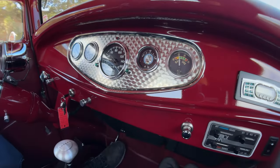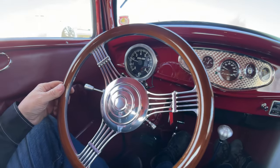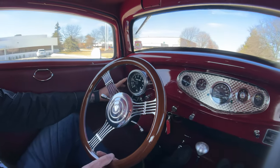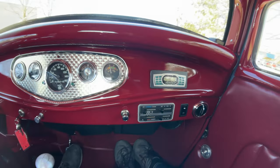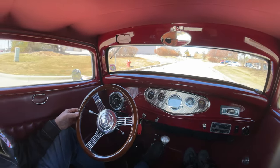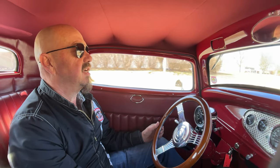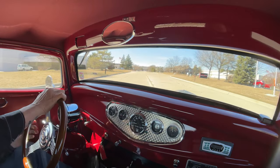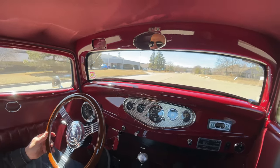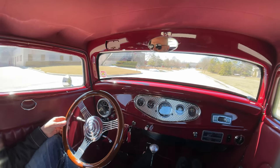Down here on the dash, everything looking sweet — all the gauges are working. We've got a tach here on the column. The window switches are right here by the door on the dash on either side. Even the driver can reach the passenger side no problem whatsoever. She's steering nice, going down the road nice and straight. Brakes are real nice, just a nice light touch to stop you. You lay into that accelerator, wake up that 302 a little bit — it's got a great sound to it. Got a nice firm shift from that C4 transmission.